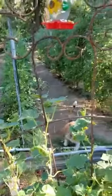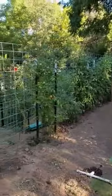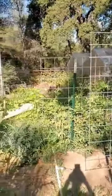Alright guys, well that's a quick tour of the garden today. I just wanted to show you — I haven't done a video in a while — to see how things are looking and show you everything I'm producing.